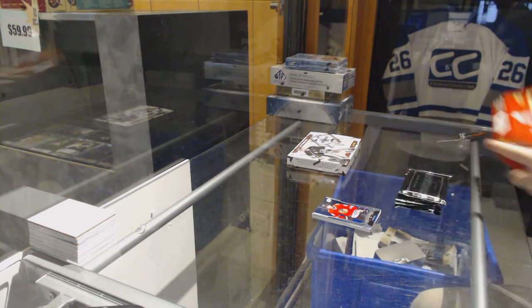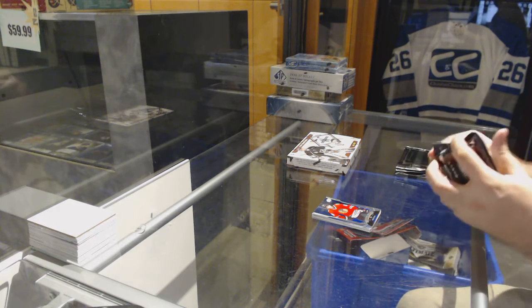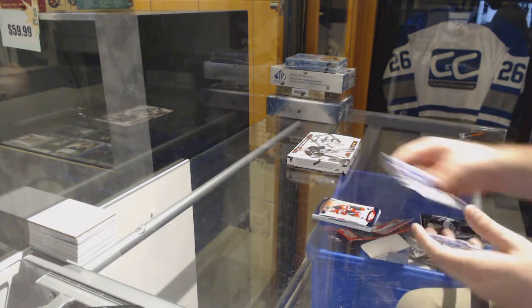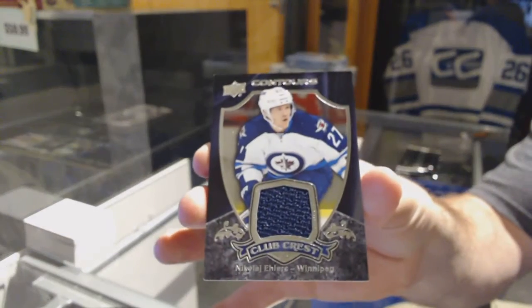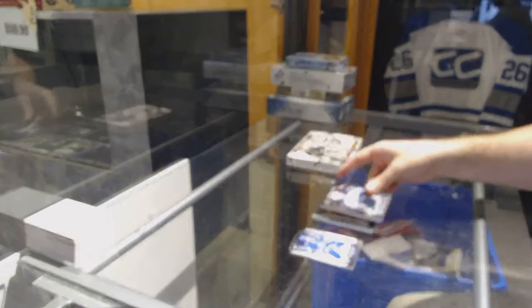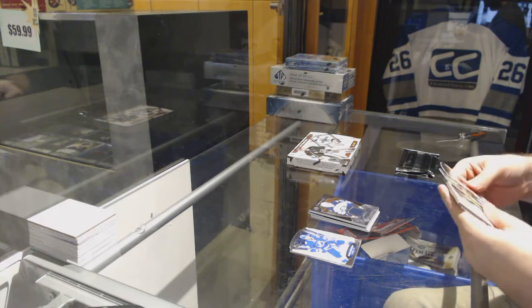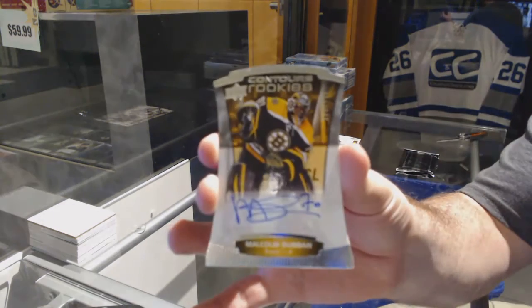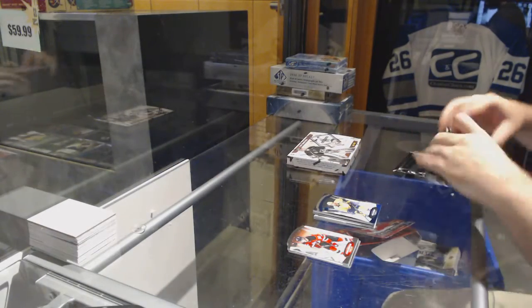I need my other knife — that knife is too chunky. We've got an Adam Henrique numbered to $4.99 for the New Jersey Devils, and a Club Crest of Nikolai Ehlers for the Winnipeg Jets. For the Boston Bruins, rookie auto numbered to $4.99 — Malcolm Subban. And for the Nashville Predators, $4.99 — Shea Weber.